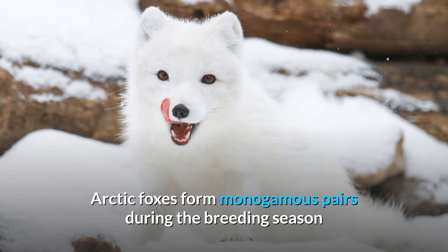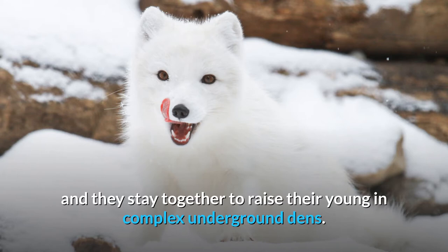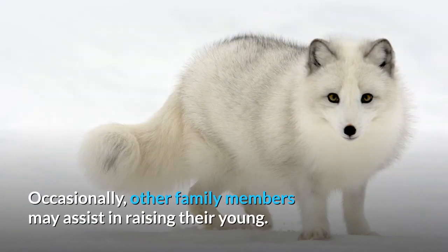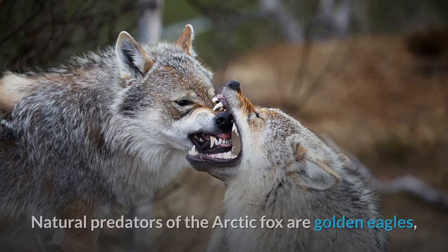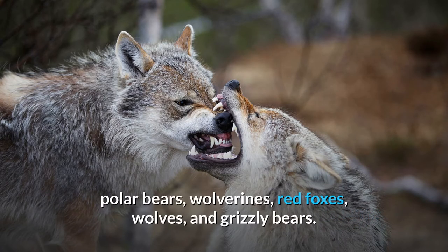Arctic Foxes form monogamous pairs during the breeding season and they stay together to raise their young in complex underground dens. Occasionally, other family members may assist in raising their young. Natural predators of the Arctic Fox are golden eagles, polar bears, wolverines, red foxes, wolves, and grizzly bears.